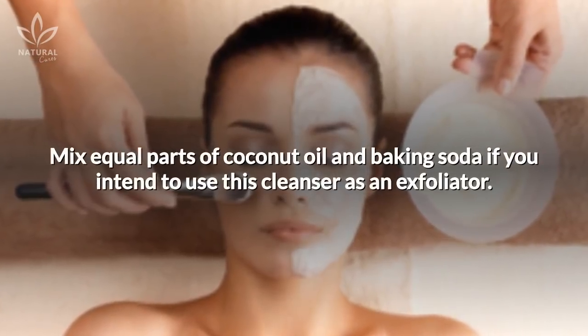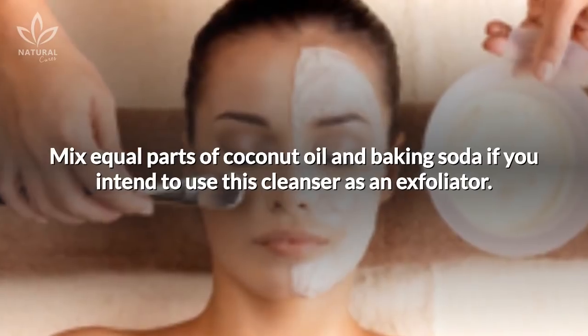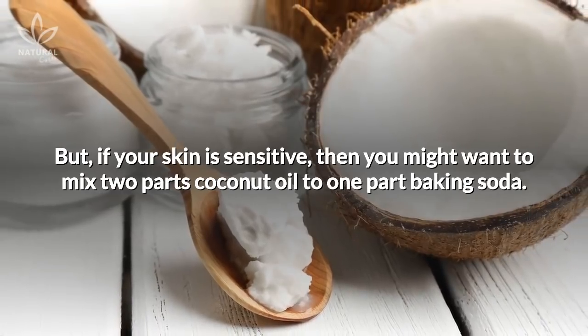Mix equal parts of coconut oil and baking soda if you intend to use this cleanser as an exfoliator. But if your skin is sensitive, then you might want to mix two parts coconut oil to one part baking soda.